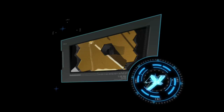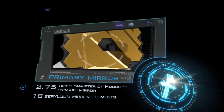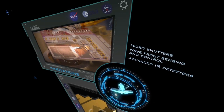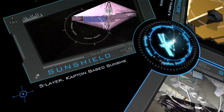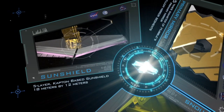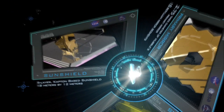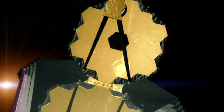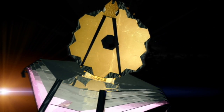18 articulated mirror segments, 2.75 times the diameter of Hubble's primary mirror, micro-shutters, a wavefront sensing and control subsystem, and a 12 by 18-meter 5-layer sunshield. The Webb Telescope — a revolutionary tool able to study every phase in the history of our universe.